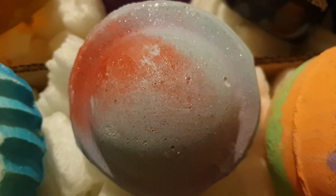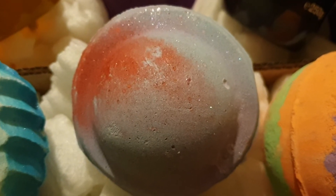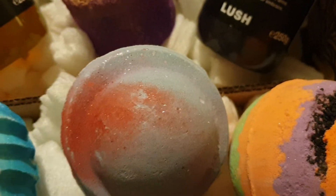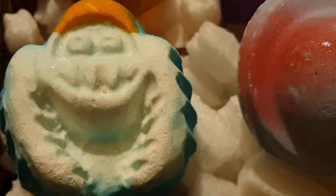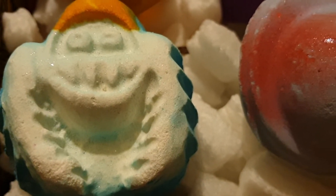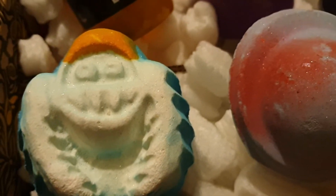Then we've got Space Girl. This smells of violets and sweets to me — it's a really pretty, lovely scent. And here we've got the Abominable, which I've discussed before. To my nose it's fresh but it's got a sweet mintiness, really refreshing in a beautiful creamy bath.